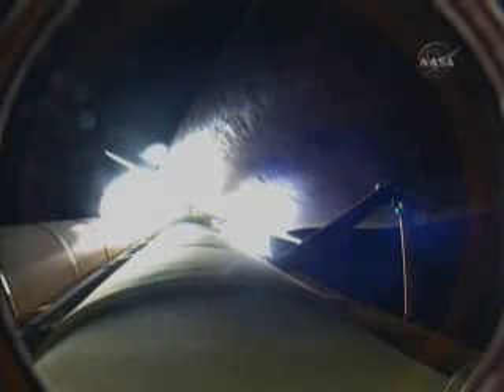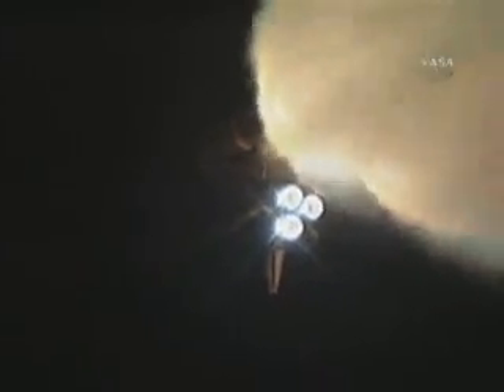At lift-off, the shuttle weighed more than 4.5 million pounds, and now, one minute and 27 seconds into the flight, the main engines and solid rocket boosters have reduced that weight by about half. The solid rocket boosters alone are burning 11,000 pounds of propellant per second, and the external tank is now 3,000 pounds lighter than when it began.